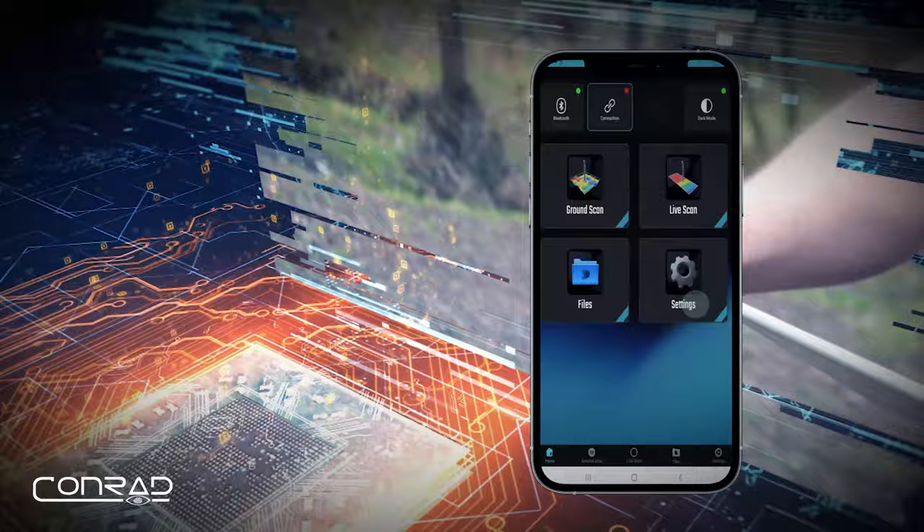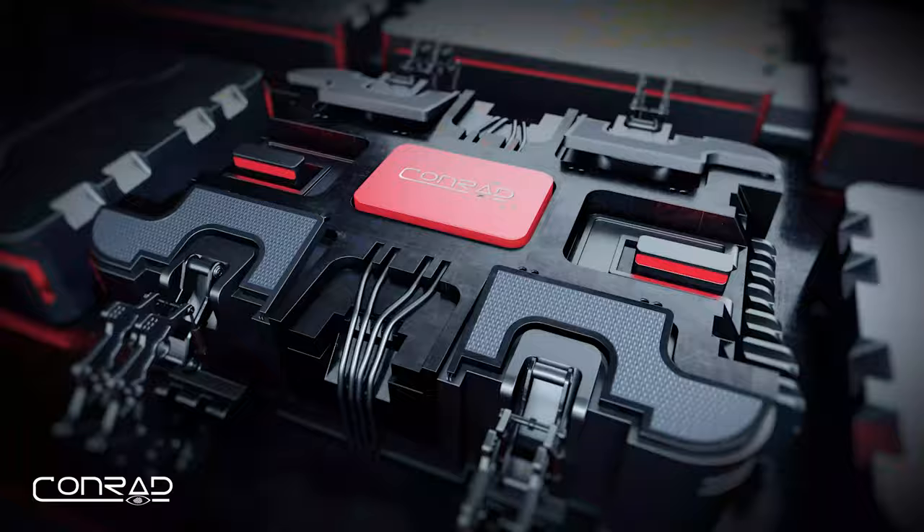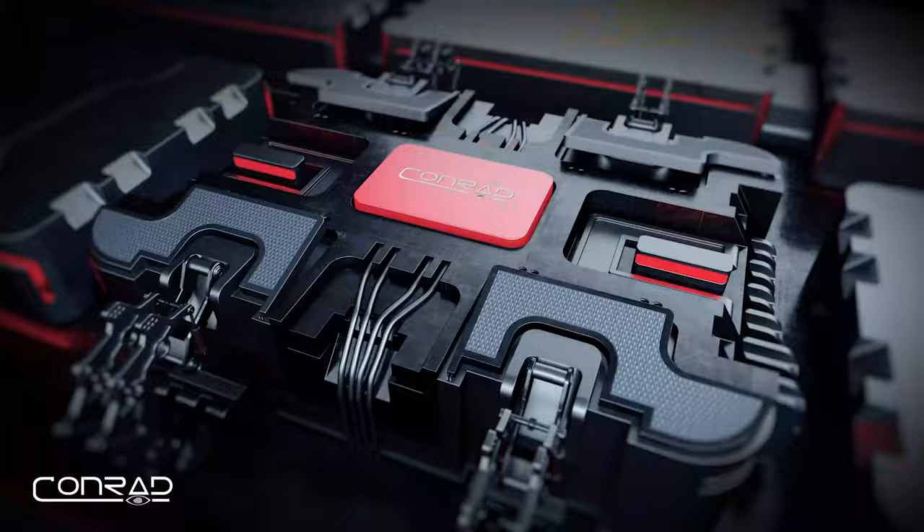Understands your language. Operating system that supports 23 different languages. Conrad GR3 and GR3 Plus. Treasure can't hide anymore.